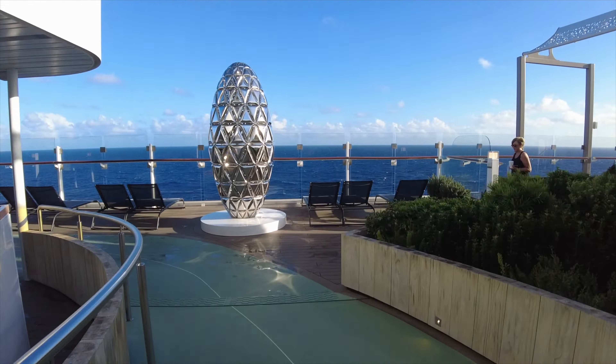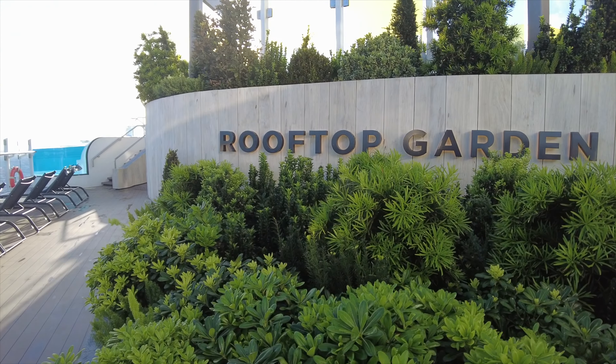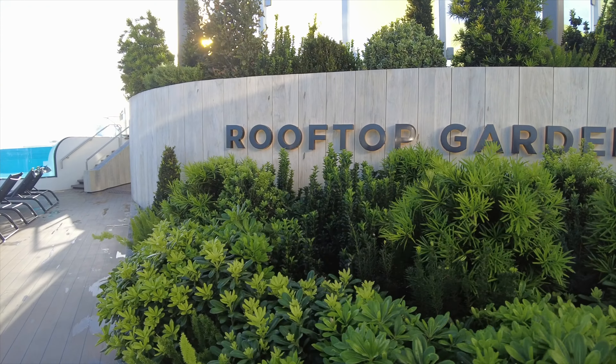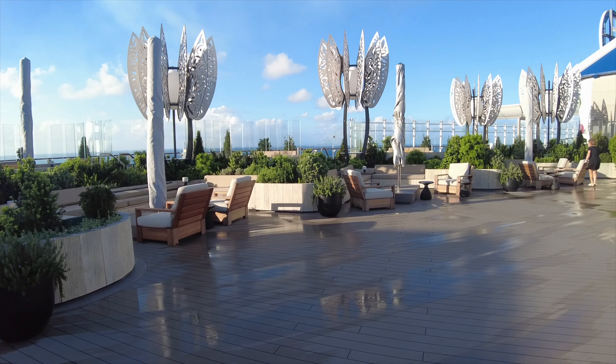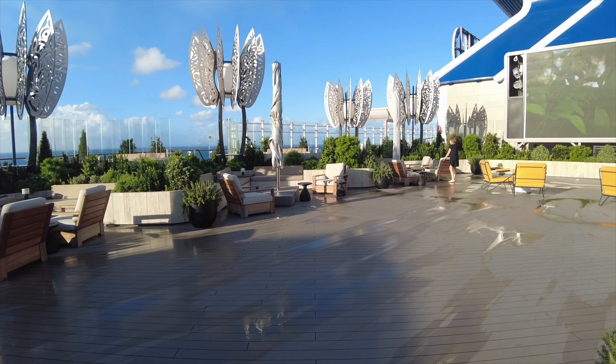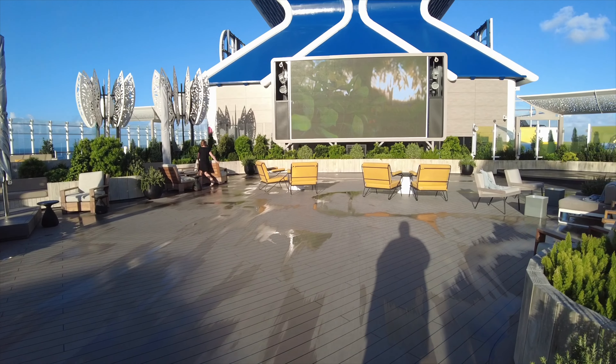Now continuing around the jogging track, we're going to make our way into the Rooftop Garden. Passing by one of the infinity pools — we'll actually get a better look at those shortly. Here in the Rooftop Garden there's lots of seating, and today they actually have it set up to watch some football — the World Cup.